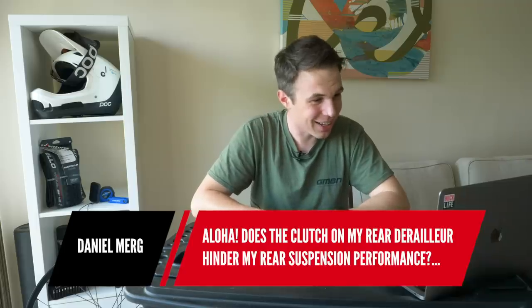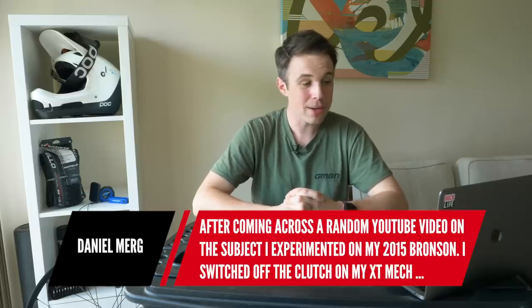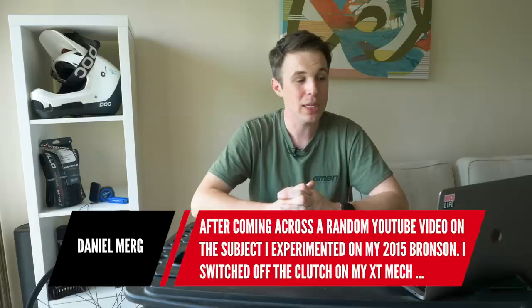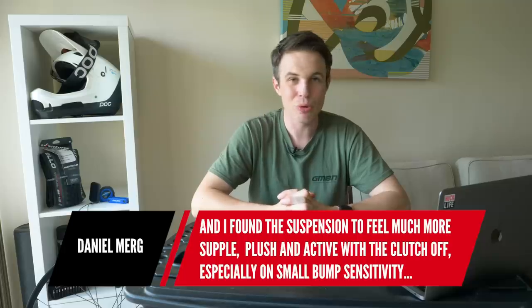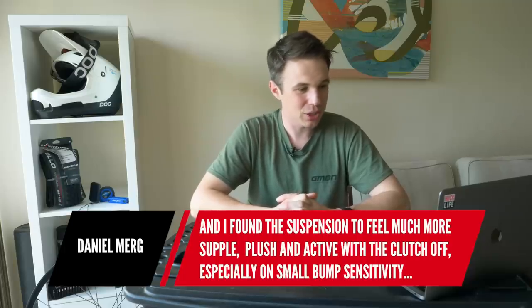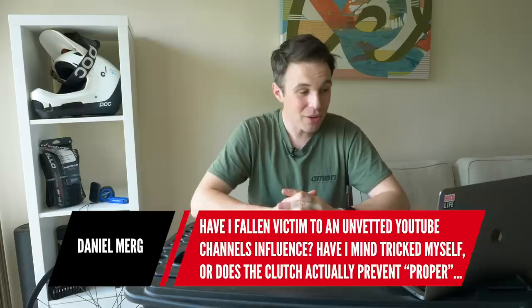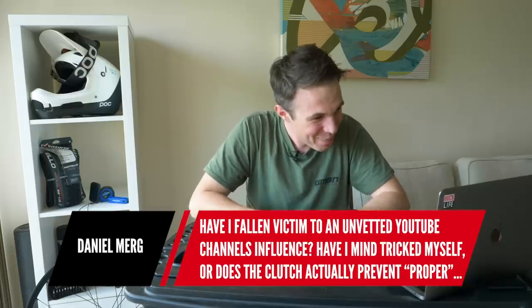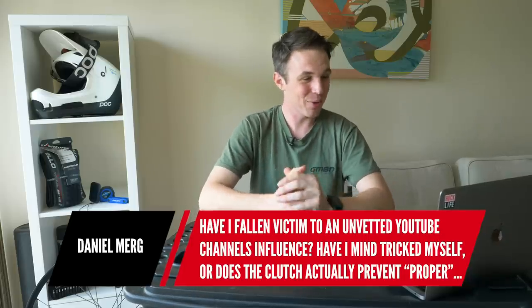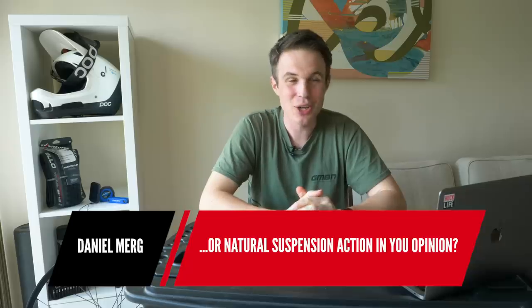Next question is from Daniel Murg. Aloha — good start. He asks: does the clutch on my rear derailleur hinder my rear suspension performance? After coming across a YouTube video he experimented on his 2015 Bronson, switched off the clutch on his XT mech, and found the suspension felt much more supple, plush and active with the clutch off — especially on small bump sensitivity. He wonders: has he fallen victim to an unvetted YouTube channel, or does the clutch actually prevent proper or natural suspension action?